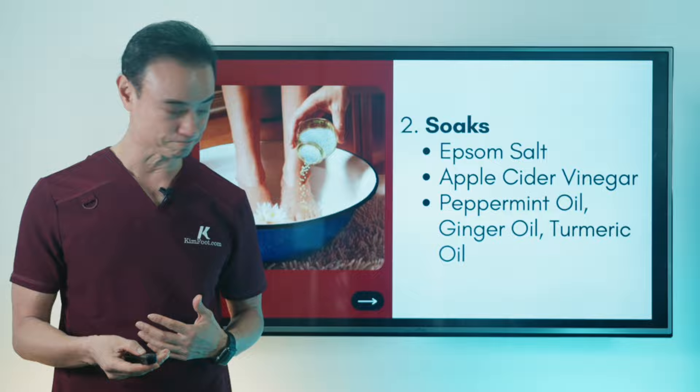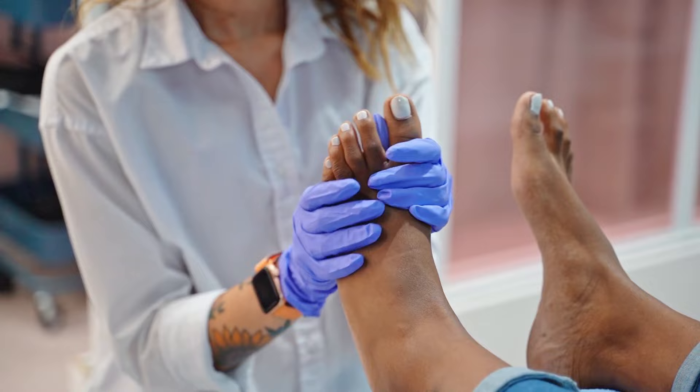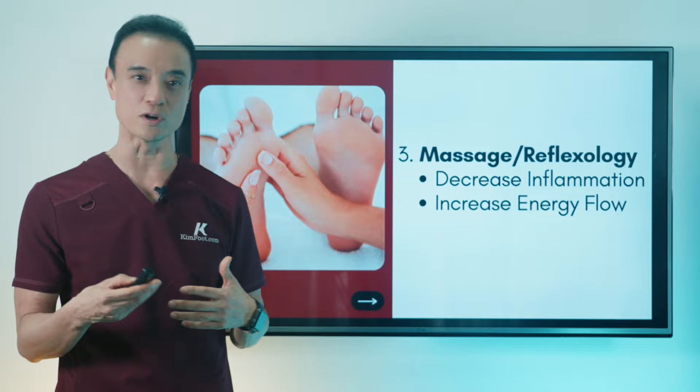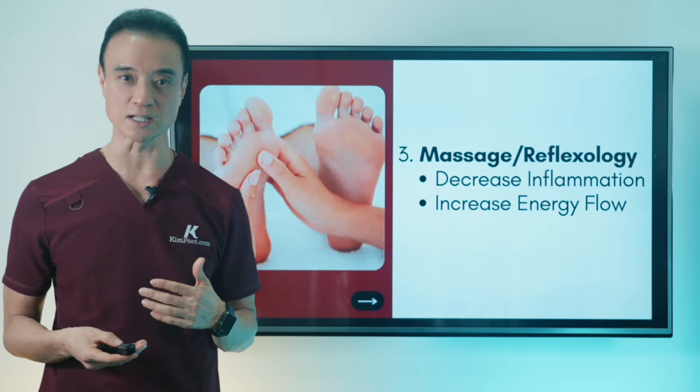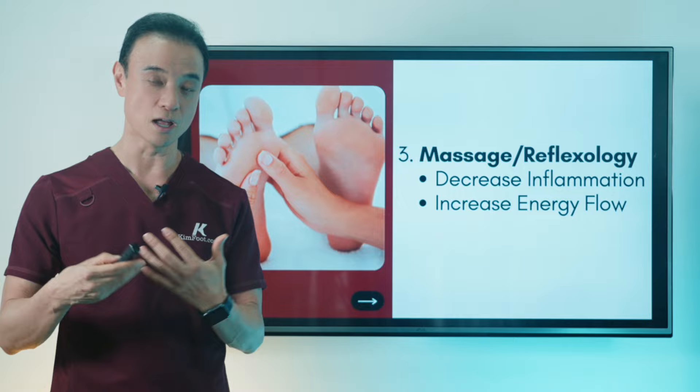Third is massage. Massaging really helps — gently though. You don't want to hurt the person, but have somebody who loves you do it. That energy is transferred into all that massaging and lubricating of the area. Use some lotion or oil to really get that going and decrease inflammation. Increased energy flow is very important to calm down inflammation and pain. There are a lot of reflexology places around at very nominal prices where they use different tools to stimulate circulation and the whole body by doing the bottom of the feet, which can really help minimize swelling and inflammation.